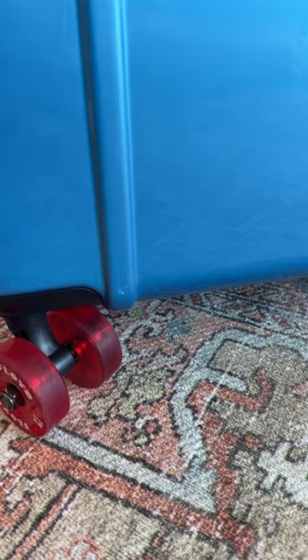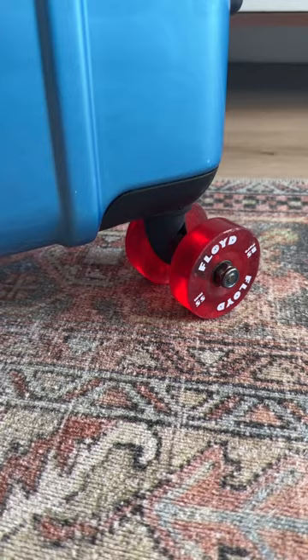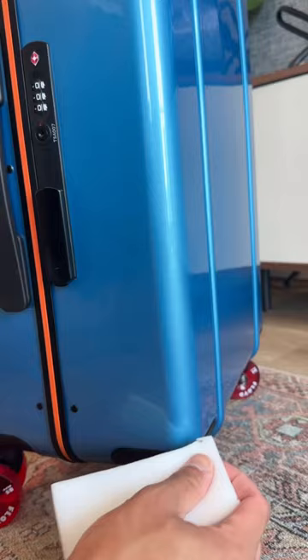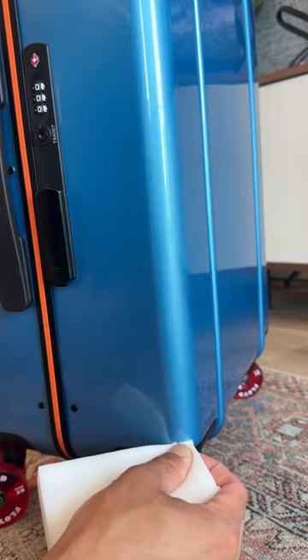Using a magic eraser, I was able to remove some of the scuffs, especially the white ones. Some of the scratches, not so much — although the magic eraser worked for some scuffs, it didn't work for all of them.